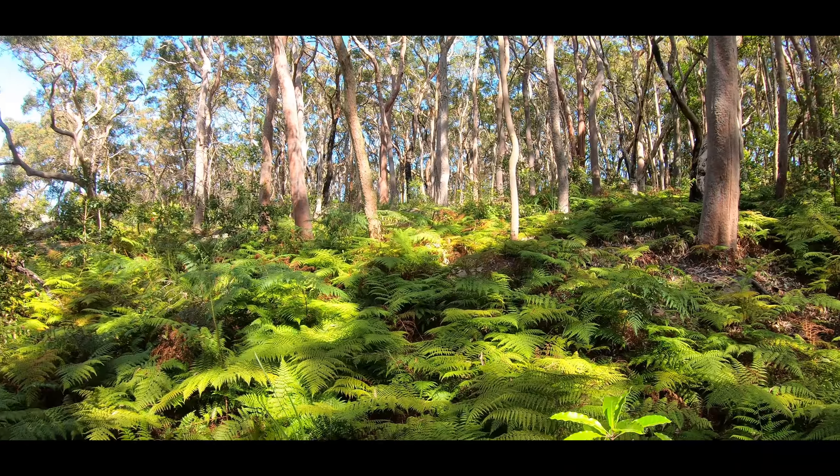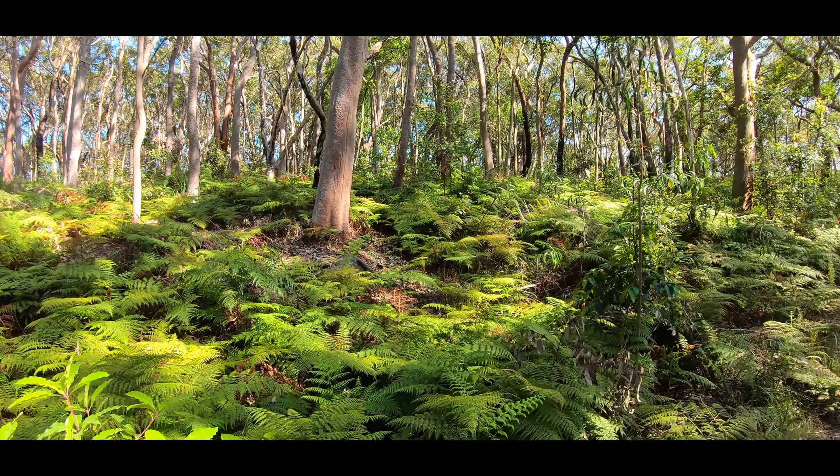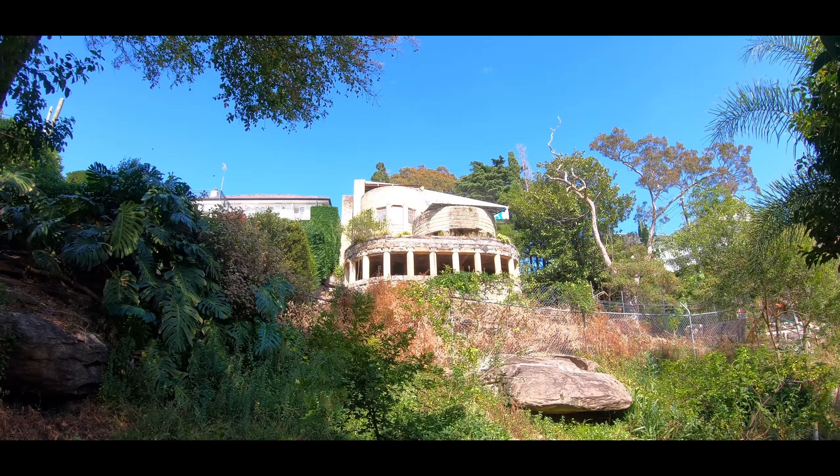At this point in the track you'd be hard-pressed to believe you're actually in the middle of Sydney. It's just like a real little jungle area — it's lovely, interesting old place.